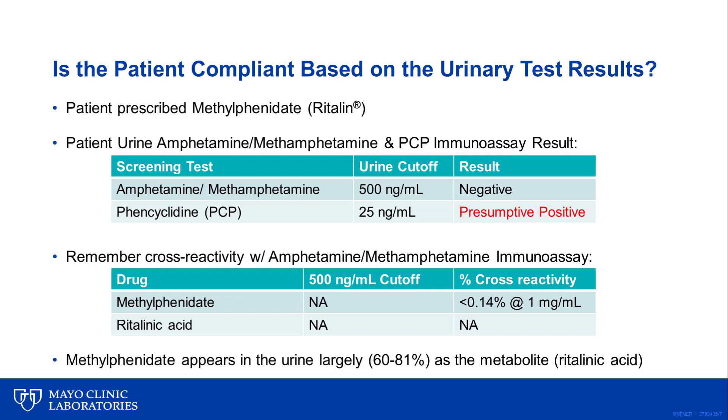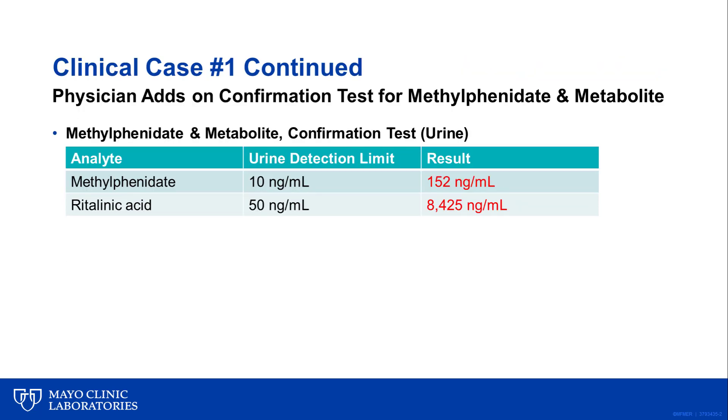The clinician must also understand that most methylphenidate appears in the urine as the metabolite ritalinic acid, and this immunoassay also does not cross-react to the metabolite. In fact, less than 1% of the parent drug is excreted unchanged in the urine, and 60 to 81% of methylphenidate is excreted as the metabolite ritalinic acid. Therefore, the physician needs to add on another confirmation test that is specific for methylphenidate and its metabolite. As you can see, the patient's urine showed detectable levels of both methylphenidate and its metabolite, which is consistent with the patient taking the prescribed drug within the past three days.